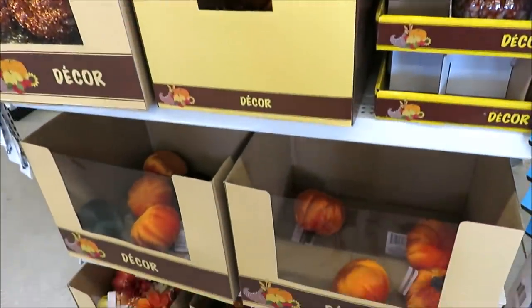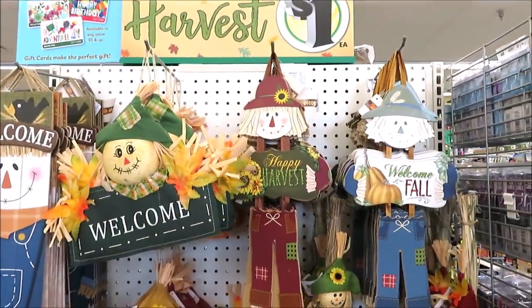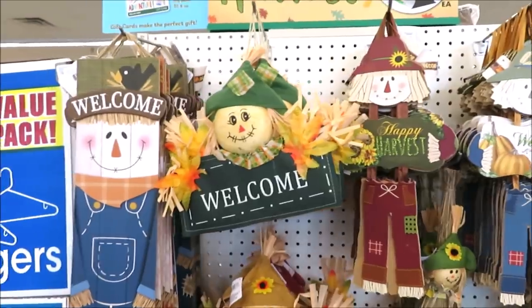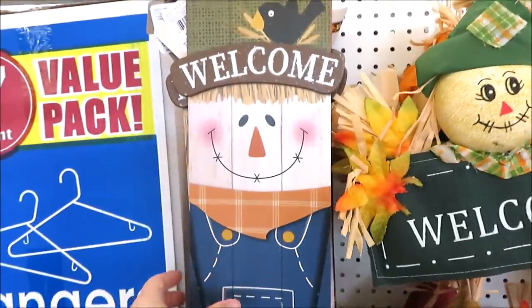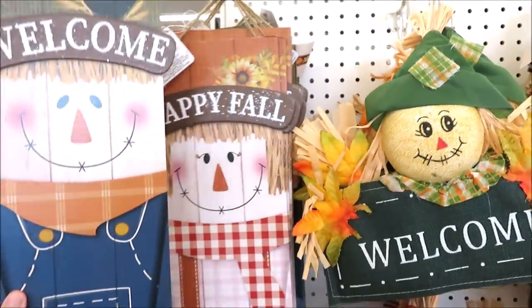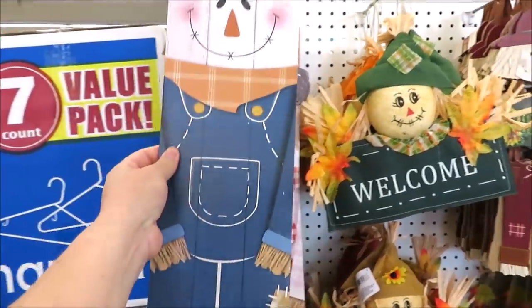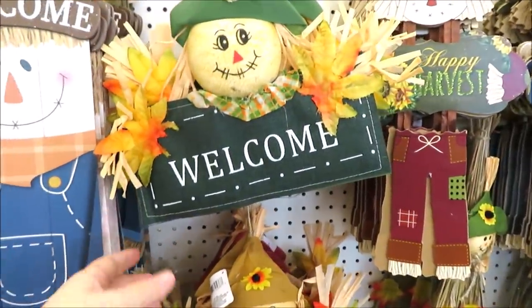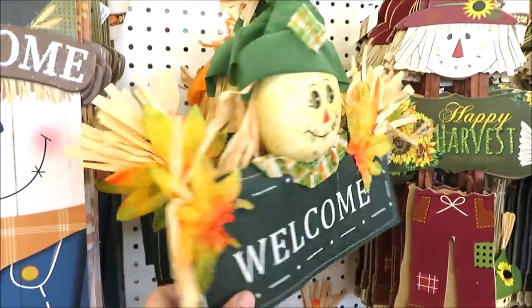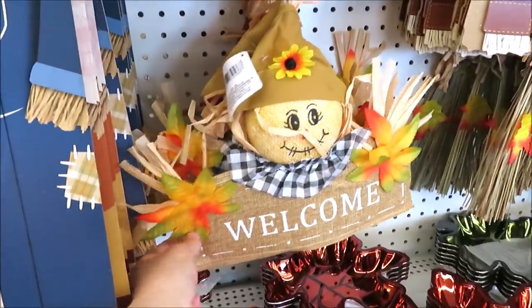The velvety pumpkins are almost gone and they put out more. This whole little end cap is new — the signs are so cute. A couple years back I did a DIY that looked just like these vertical signs, and now they've got two options. They have the little burlap door hangers in green, orange, and brown.